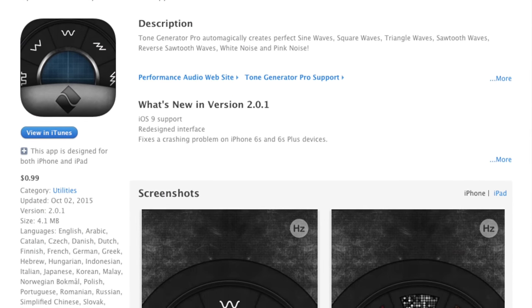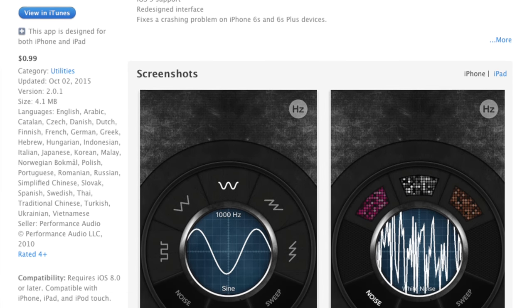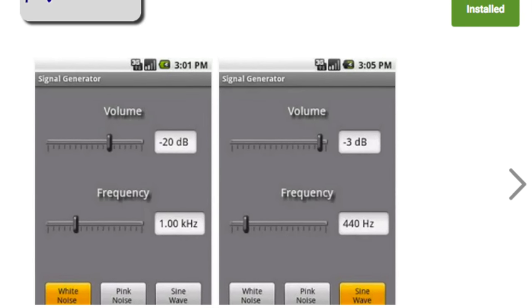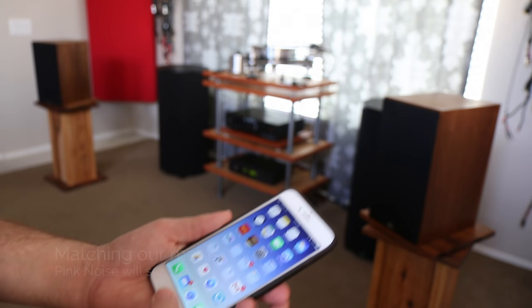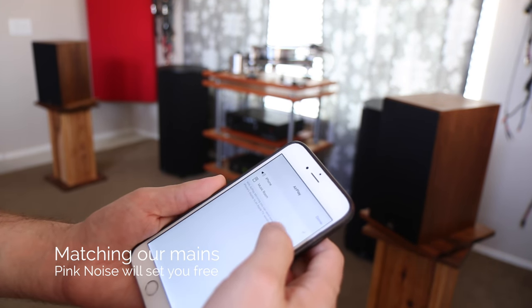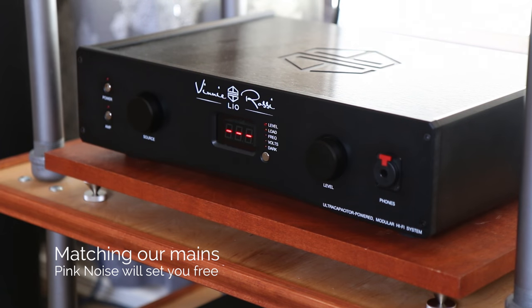Next, grab a pink noise generator for your loudspeakers. If you have an iPhone or Android, you can easily download apps that offer this — I'll leave a link below for the app I've used and like. Using my iPhone connected via AirPlay, I can turn on the pink noise and using a decibel meter, bring the volume up to around 80 decibels, which will be our reference level. When you reach 80 decibels on your amplifier, take note of the level or mark the position with a piece of tape if your amp has a volume dial without markers.